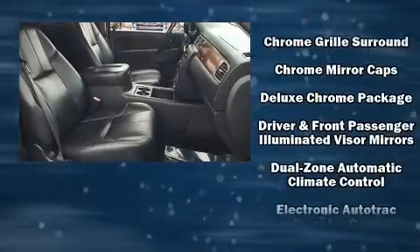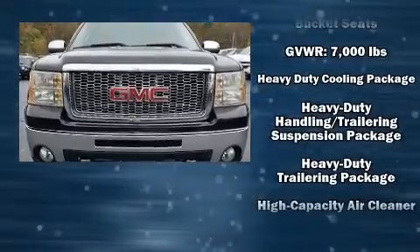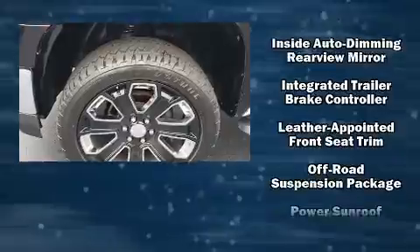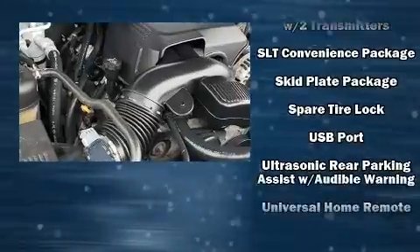Premium sound drives seven speakers, providing you and your passengers a sensational audio experience. Passenger security is always assured thanks to various safety features such as front and side impact airbags, OnStar, and ABS brakes.